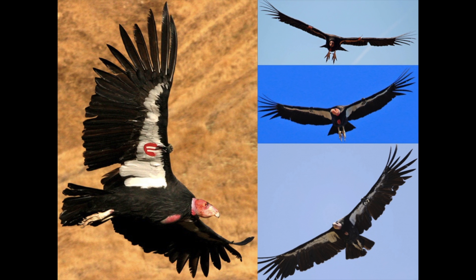California condors are the largest flying land bird in North America. They use warm thermal winds or wind currents to soar up to 15,000 feet in the air. Just to put that into perspective, most airplanes fly at 30,000 feet. They very rarely flap their large wings to fly. Condors can fly up to 55 miles per hour while gliding, and they can fly as far as 150 miles a day in search of food.